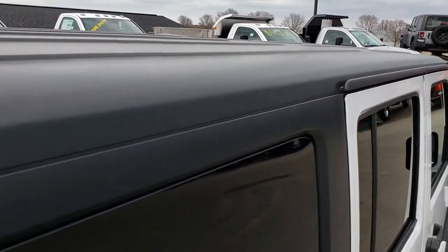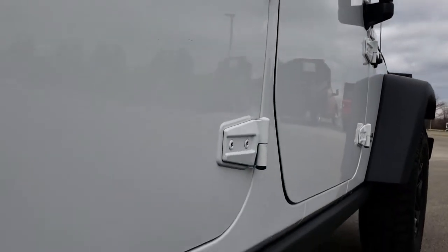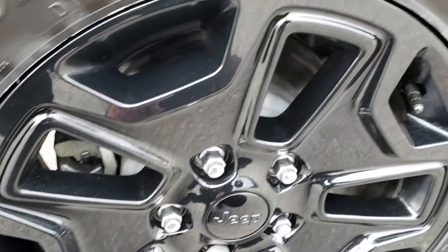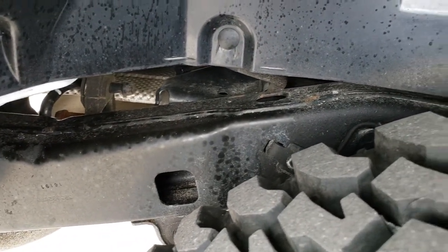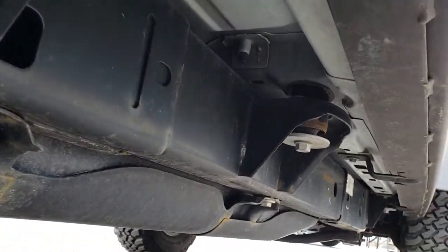The hard top is in excellent condition as well. I didn't see any dents or dings down this side of the Wrangler, and those rock rails are in excellent shape. The back rim is in really nice shape too. Of course you get four-wheel disc brakes on the Wranglers, and the back tires have just as much tread as those front tires. Frame and underbody are in very nice condition — very little to no corrosion, and it's like that all the way underneath.